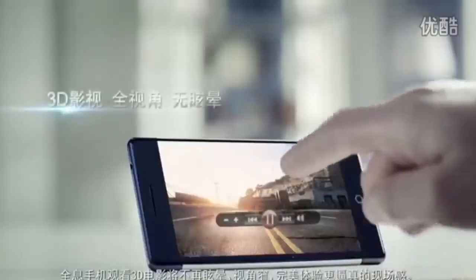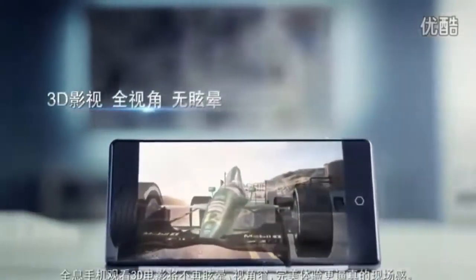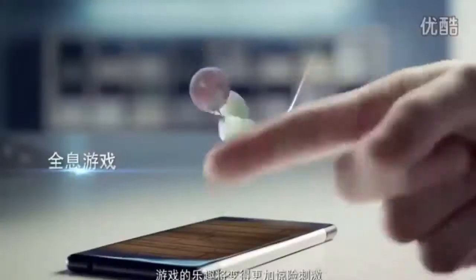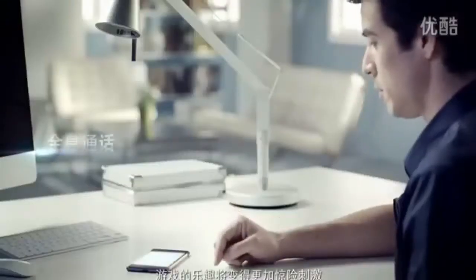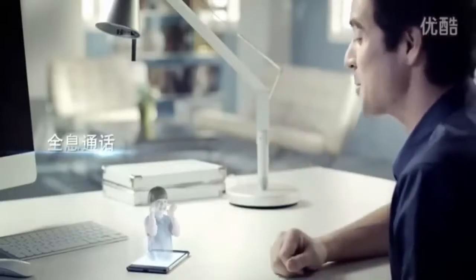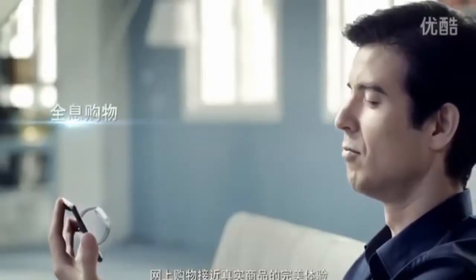What new user experience will such an innovative holographic smartphone bring us? No more dizziness or narrow viewing angles when watching videos in 3D. A truly immersive way to watch videos in 3D. Game playing becomes more fun and thrilling. Distance is no longer a problem. Lifelike product displays for online shopping.